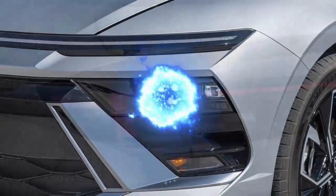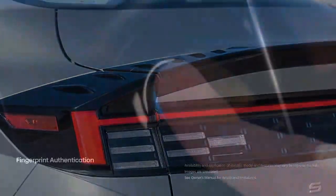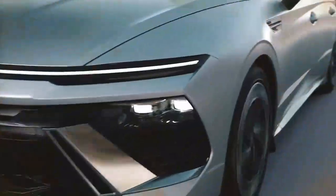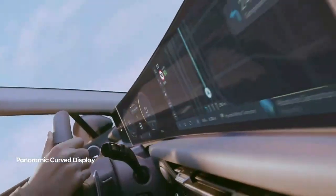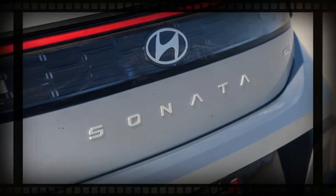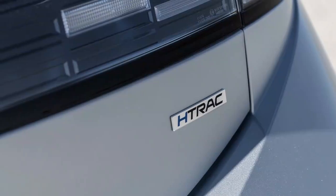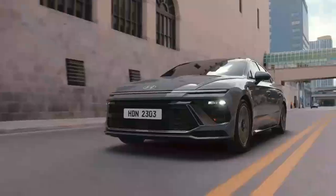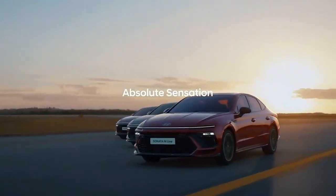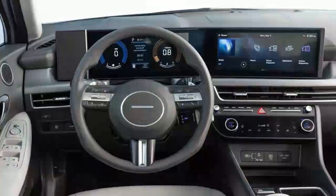The turbocharged 1.6-liter inline-four engine has been discontinued in the Sonata lineup. Now the turbocharger is exclusive to the high-end Sonata N Line, which features a 2.5-liter inline-four engine powering the front wheels through an eight-speed dual-clutch automatic transmission. The Sonata hybrid powertrains remain unchanged. Most 2024 Sonatas will be SEL models equipped with a naturally aspirated 2.5-liter inline-four engine generating 191 horsepower and 181 lb-ft of torque, paired with an eight-speed conventional automatic transmission. The addition of Hyundai's HTRAC all-wheel drive system for this engine prompted us to explore how it affects the driving experience.